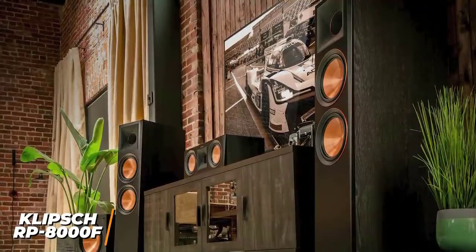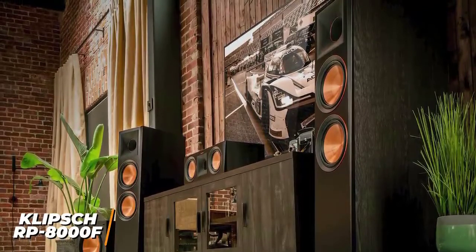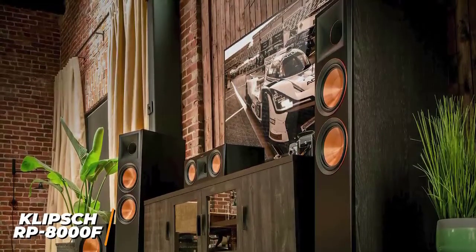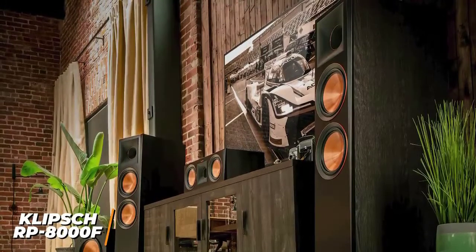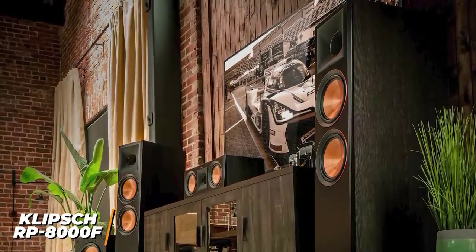The Klipsch RP-8000F are one of the best overall floor-standing speakers for music because of the balanced audio profile that's suitable for nearly any genre, high-end technology for improved quality, and durable build. I would recommend these if you're a music lover that requires audiophile level sound.